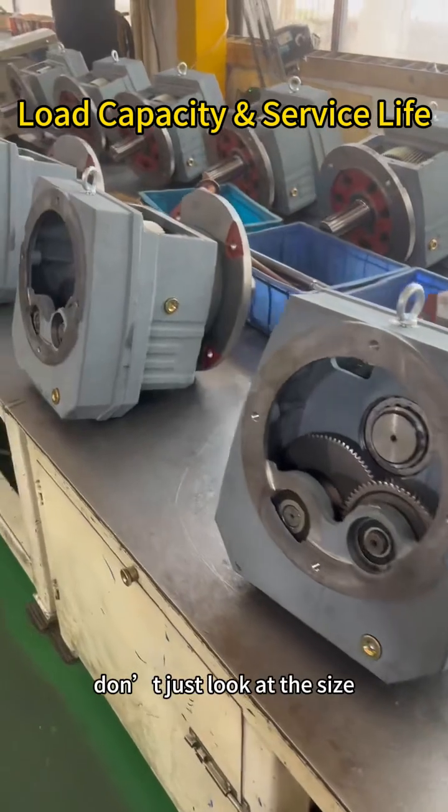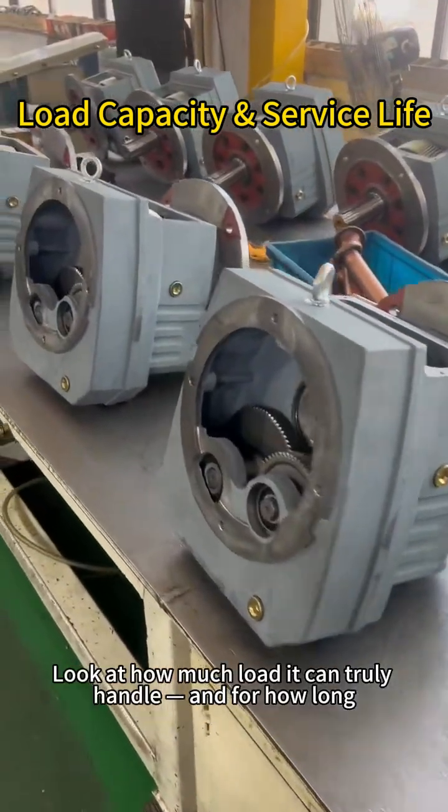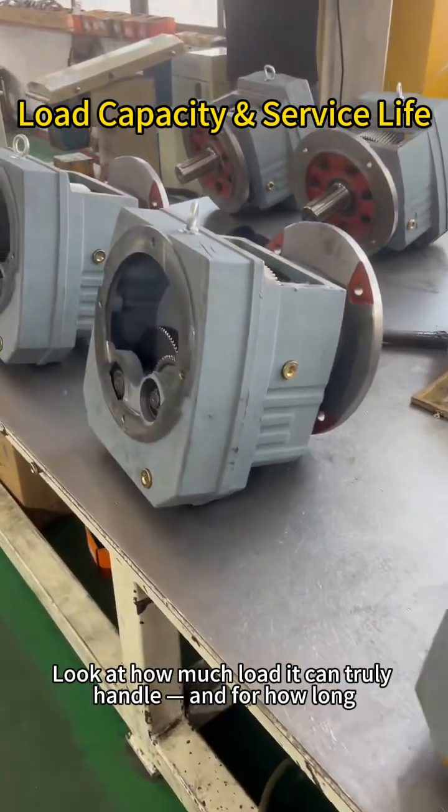When choosing a reducer, don't just look at the size. Look at how much load it can truly handle, and for how long.